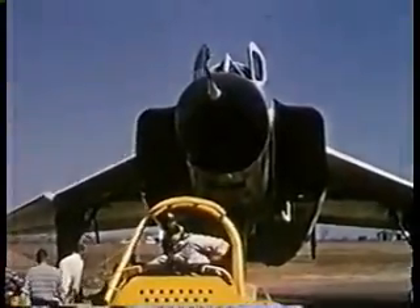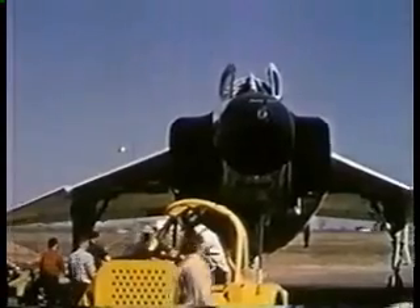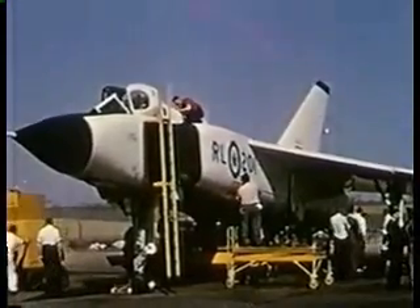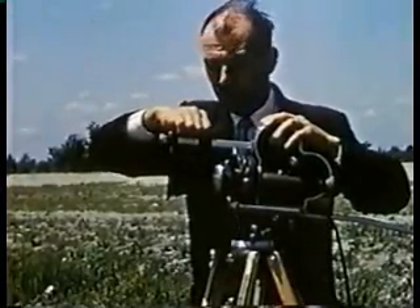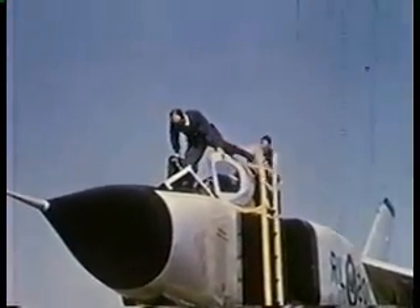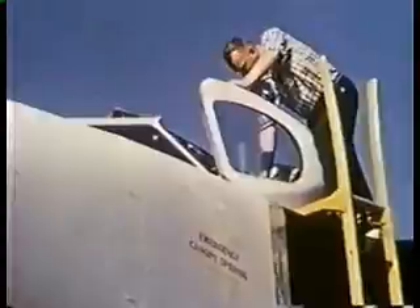Finally, on the morning of March 25, 1958, the Arrow is ready for the air. At 14 points around the airfield, motion picture and still cameras are stationed to cover takeoff and landing. As Jan Zurakowski climbs into the cockpit, 10,000 Avro employees and RCAF observers watch tensely from the edge of the airfield.